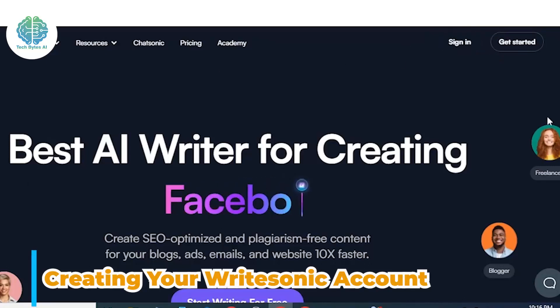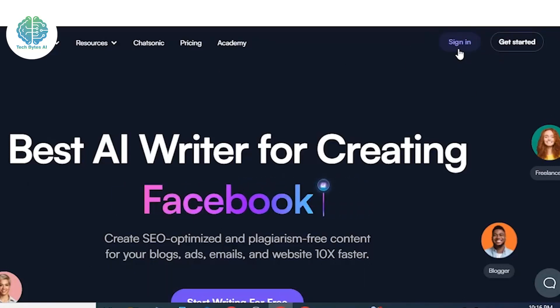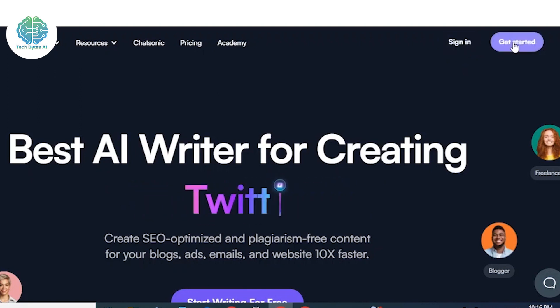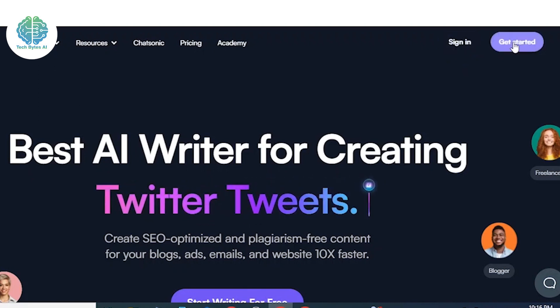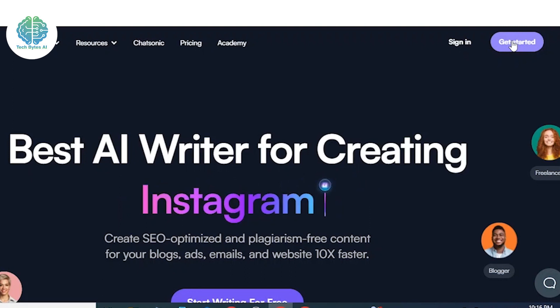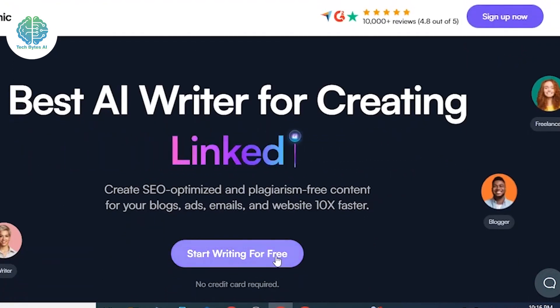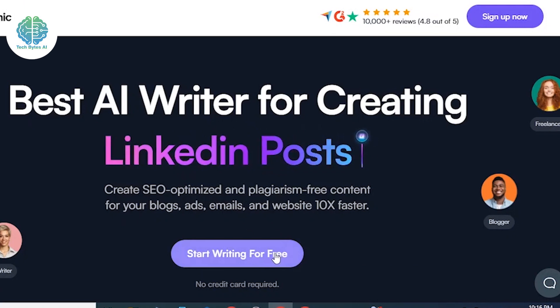Let's get started. Step 1: creating your Writesonic account. It's as easy as pie — just head over to the Writesonic website and you'll spot the bright and shiny sign-up button. Click on that, follow the simple prompts, and you're in. Once you've successfully landed on the dashboard, the real magic begins and you're ready to start generating high-quality content.